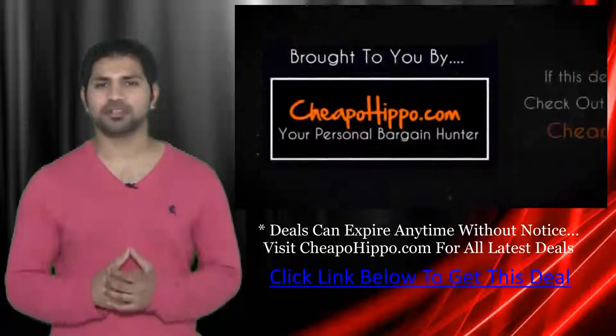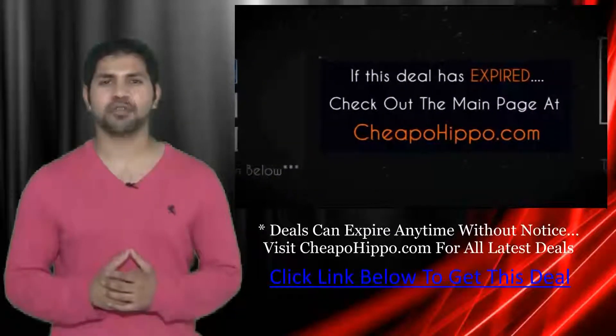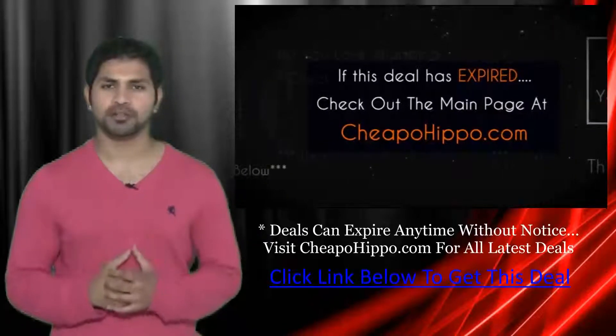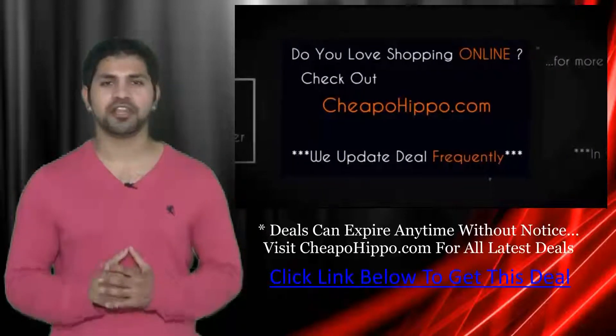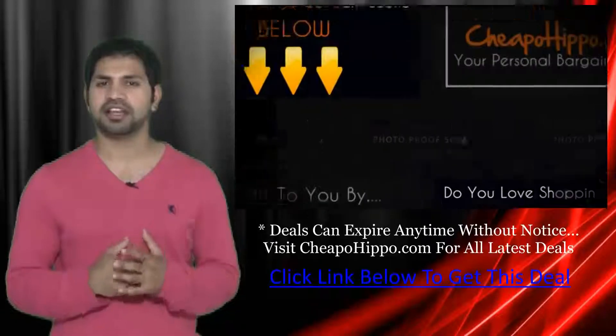That was a hot deal brought to you by CheapoHippo.com. If this deal has expired, be sure to check out the main page at CheapoHippo.com for all the latest deals and coupons. If you love shopping online, be sure to check out CheapoHippo.com every day as we bring you some of the hottest deals on the internet at the lowest prices, and we update our site several times a day.